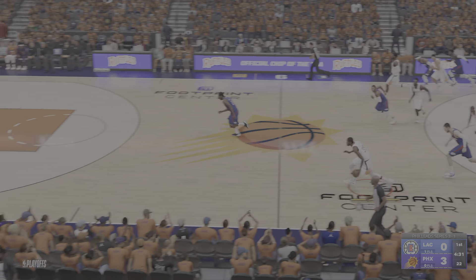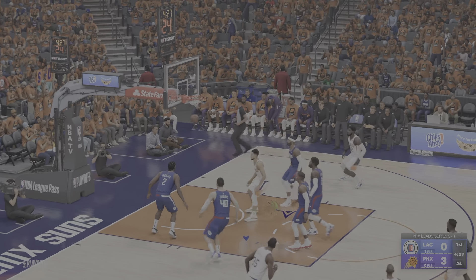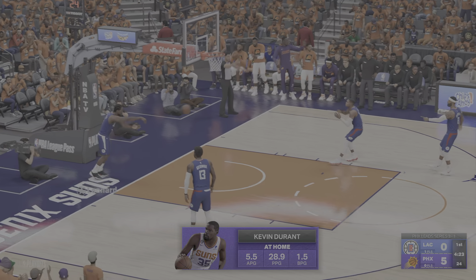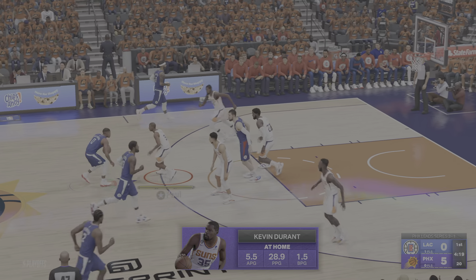Paul with a steal. Durant has the open look, and the shot goes down. Very quick possession right there. Yeah, there's no quitting this guy — he just gives you great effort, and he continues to give you great production.